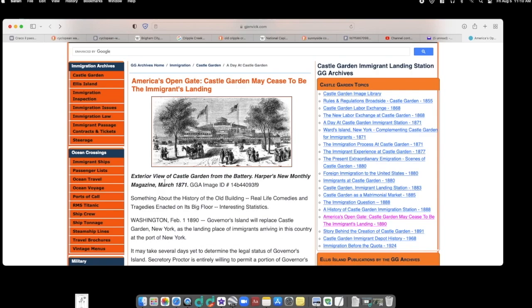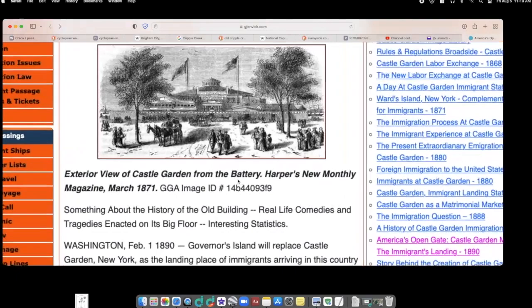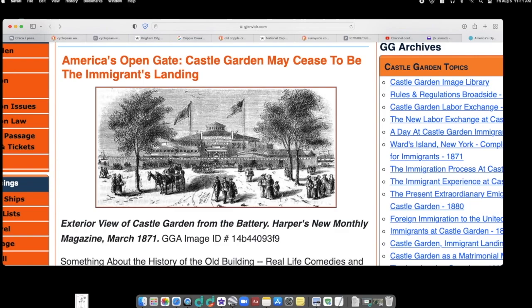Here's another building on Ellis Island — handling the immigrant at Ellis Island, seems a little savage. And how about this: Castle Garden. The exterior view of Castle Garden from the Battery. Again, we discussed the Battery in a past video. This was the first immigrants' landing point, before Ellis Island — the castle gate of the castle garden.